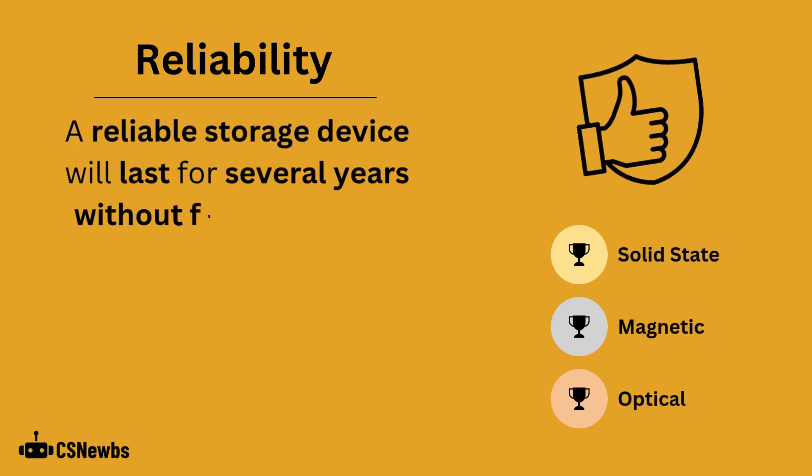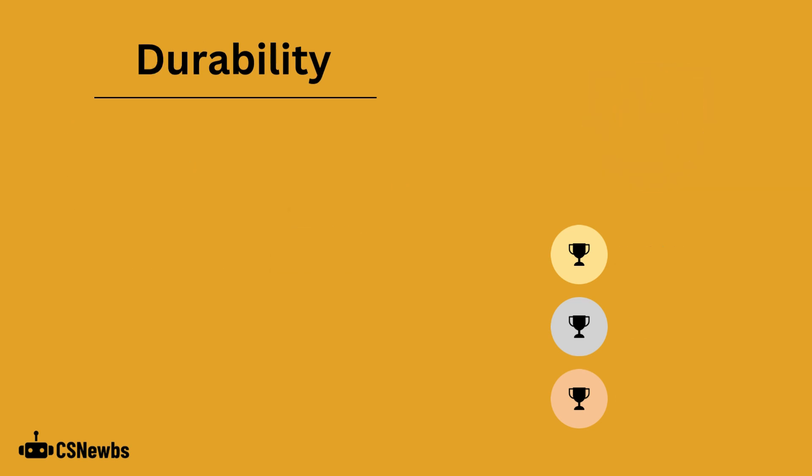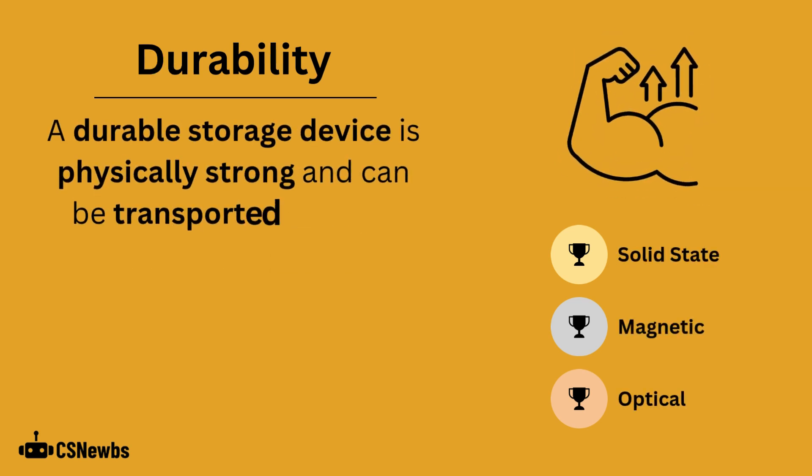A reliable storage device will last for several years without failing or having major data corruption. A durable storage device is physically strong and can be transported without breaking.